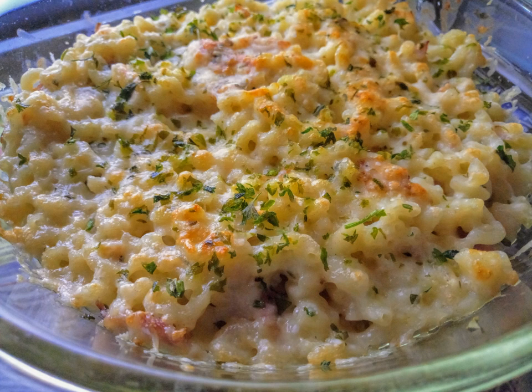Macaroni and cheese—also called mac and cheese in American and Canadian English, sometimes called macaroni pie in Caribbean English, and macaroni cheese in the United Kingdom—is a dish of English origin, consisting of cooked macaroni pasta and a cheese sauce, most commonly cheddar. It can also incorporate other ingredients such as breadcrumbs, meat, and vegetables.